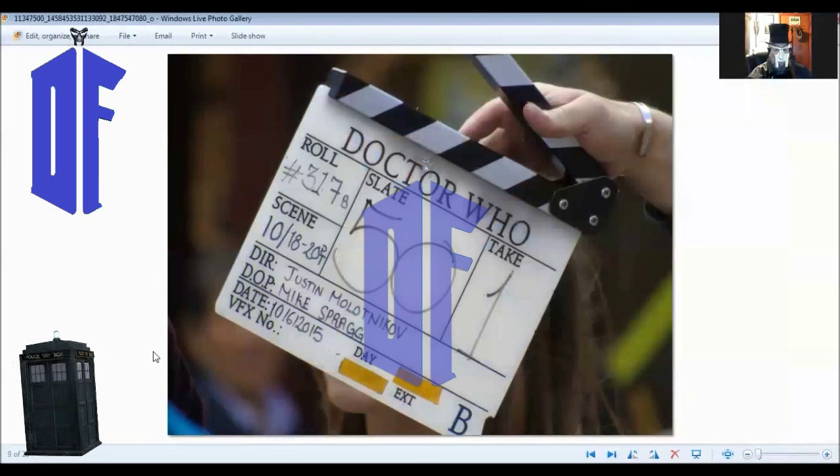He managed to get the clapperboard — nice job. And apparently our director for Episode 10 is Justin Malotnikoff. We just found out this is being written by Sarah Dollard, and we're going to talk about her more in a minute. Also, the fact that this is Episode 10 — apparently they're flipping the order again a bit. So we're going into Block 5 but they're starting with Episode 10. This is not unusual — they started with Episode 2 when they went into Block 1.